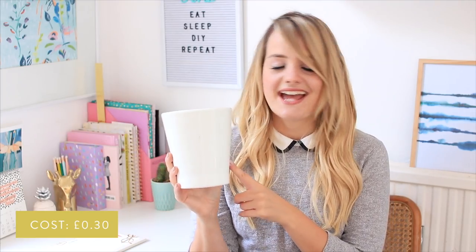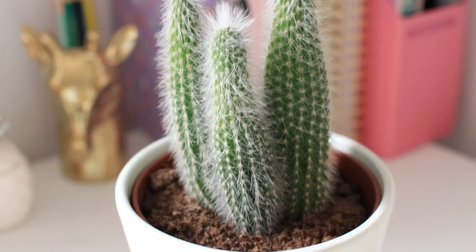I also have another pot. This was just 30 pence and I'm going to use it for my cactuses. It's just a plain white pot but I had to show you because it was 30p and I think that's a pretty good deal.